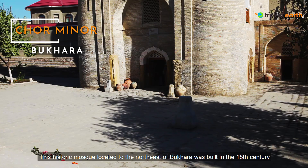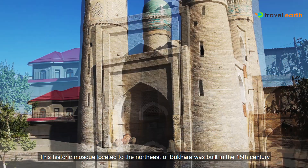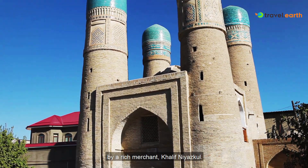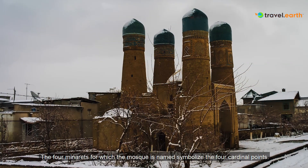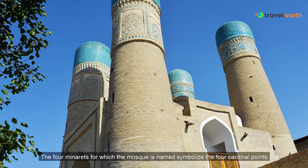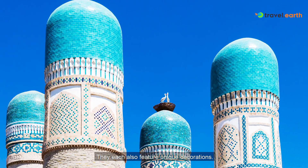Chor Minor, Bukhara. This historic mosque located to the northeast of Bukhara was built in the 18th century by a rich merchant, Khalif Niyazgul. The four minarets for which the mosque is named symbolize the four cardinal points. They each also feature unique decorations.